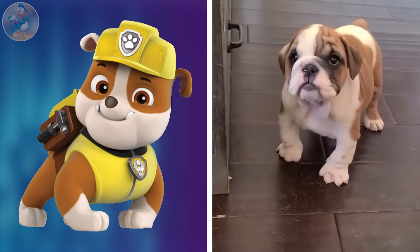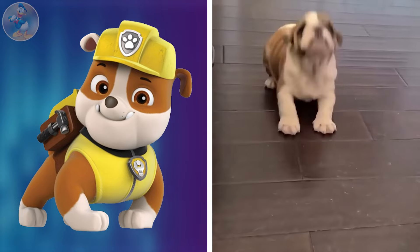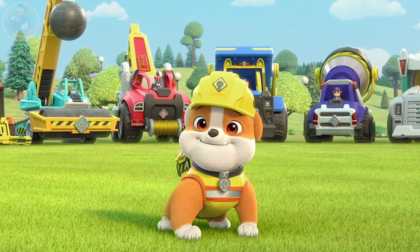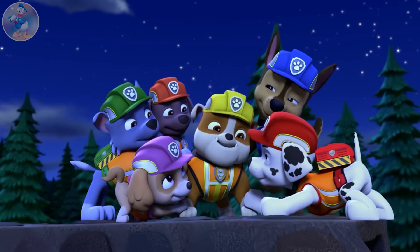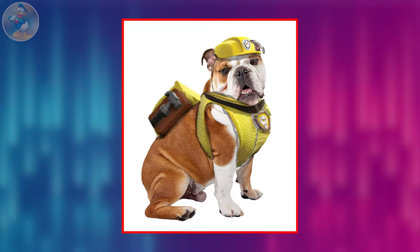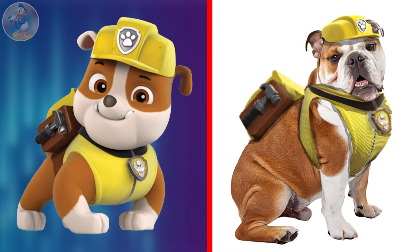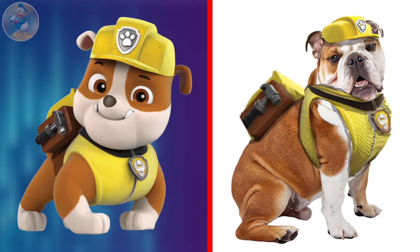If you want to be surprised again, just see the video. Oh my god, he is very much cute. In this series, he is strong and brave, never backing down from a challenge. With his positive attitude, he is a beloved member of the team. See another cute-looking Rubble in real life. Can you believe how he becomes the same as we see in the series? It's really shocking, and no one is less than the other.